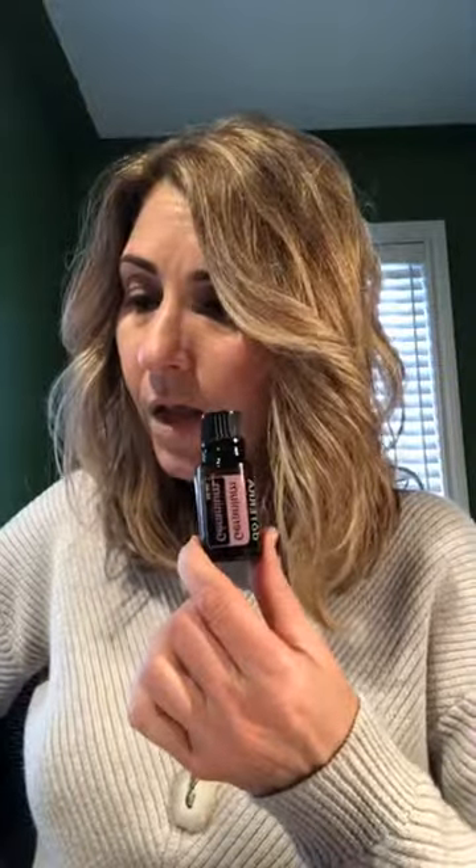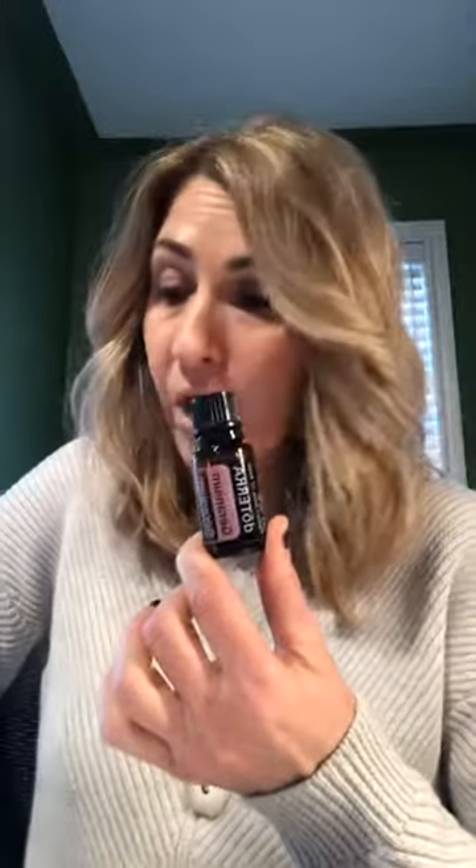For jet lag, put a drop of geranium with a drop of wild orange on the back of your neck two times a day if you're anticipating or suffering from jet lag. It also helps with circulation — if you've got cold hands and feet, do a tablespoon of fractionated coconut oil with a drop of geranium and put it where you need it, as often as needed. It's also good for bleeding: apply one or two drops to the troubled area to help stop bleeding.